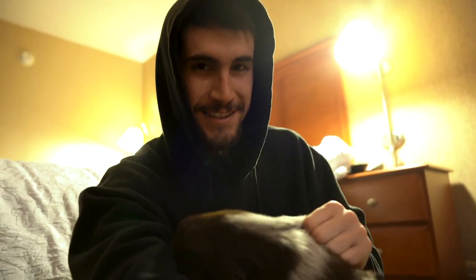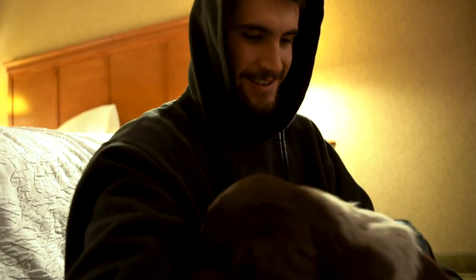As you guys can see, we have picked up our puppy. This here is Angus and he has been a blast to have already. We've only had him for less than 24 hours.